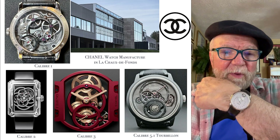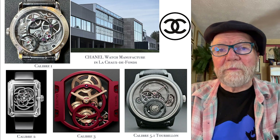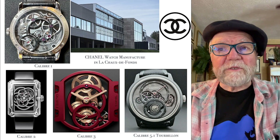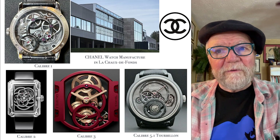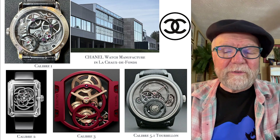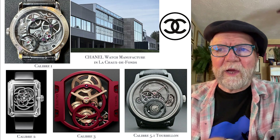I'm wearing one of their watches now — this is the Chanel Montre with caliber 1. I was surprised by the number of other calibers they have: caliber 2, 3, 3.1, all of these other calibers. They have a wonderful caliber, and what they call the Chanel Boyfriend.